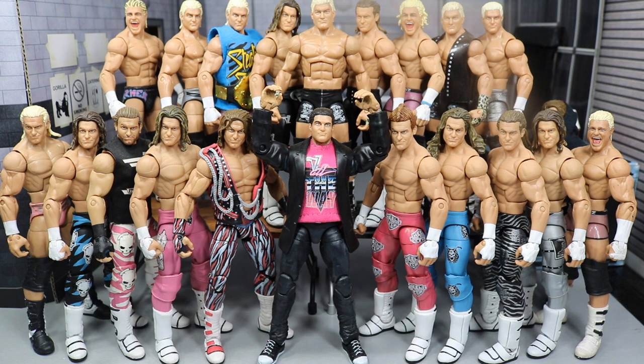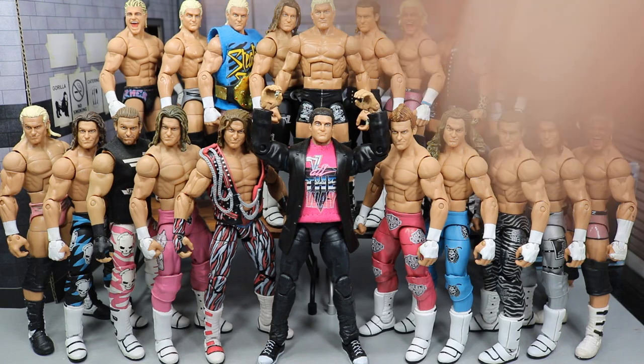Getting into today's video, as you can see here, we do have my entire Dolph Ziggler Elite Figure Collection. I don't even know how many there are. Let's do a quick head count. There are 21 Dolph Ziggler Elites right here. I feel like I had 22, but I guess I'm mistaken. I did include every single one, I do believe. But anyways, let's go ahead and get into it.